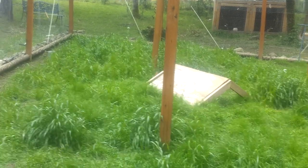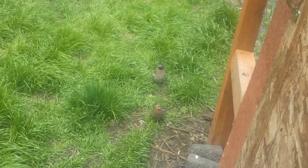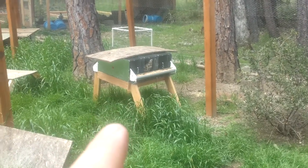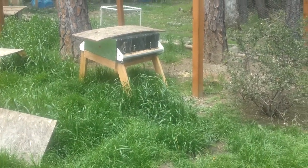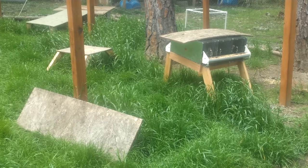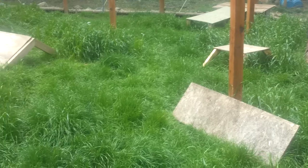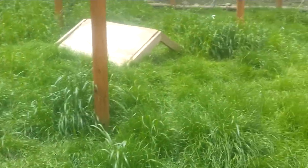I see the hens are fighting. So these are bobwhites. And right over there, those are my coturnix, or Japanese quail. You can see that one right there that's running. I have one chukar in here, but I wanted to show something pretty neat.